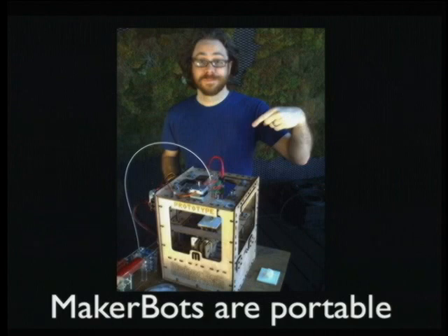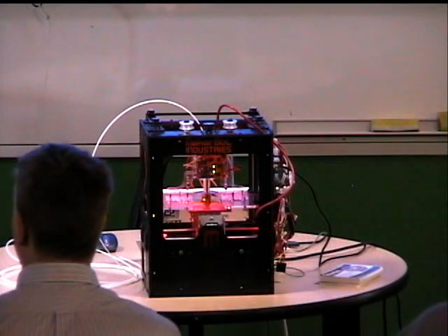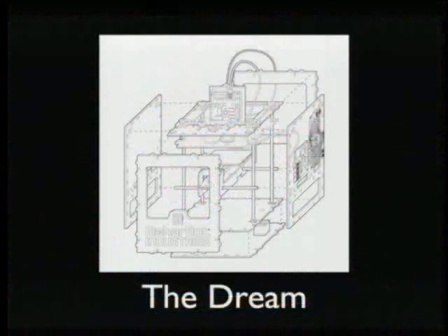They're portable. Other 3D printers tend to be huge and very heavy. We can fit this in a Pelican case and move it around — we actually brought three out here to San Mateo. One of them is currently en route back to New York, another one is somewhere in San Francisco, and this one's here. Right now, the current crop of devices are extremely heavy and extremely expensive. Dimension printers run $20,000 to $60,000 for a machine — you're not going to have one in your home.